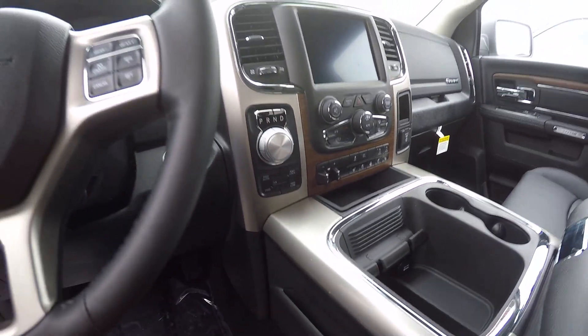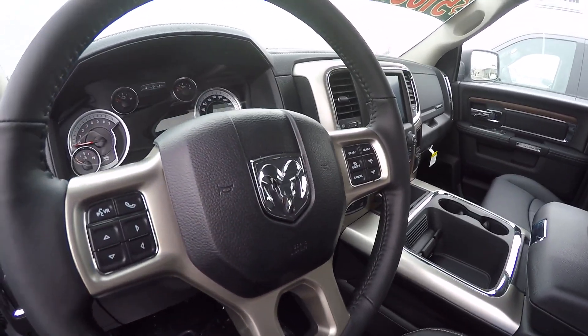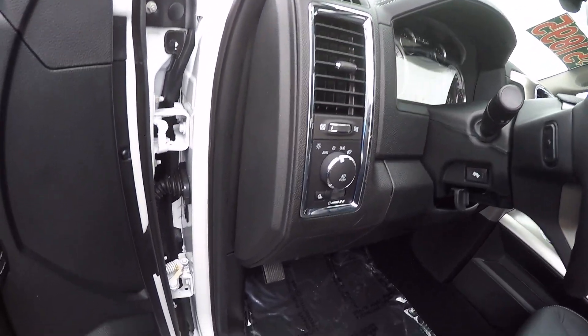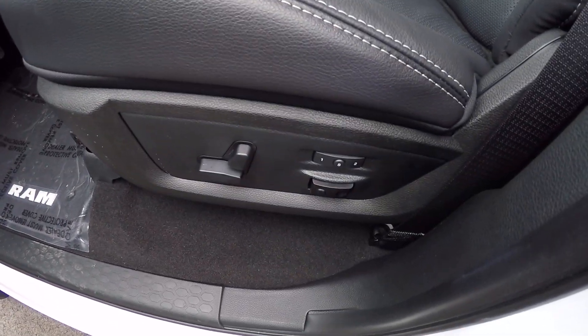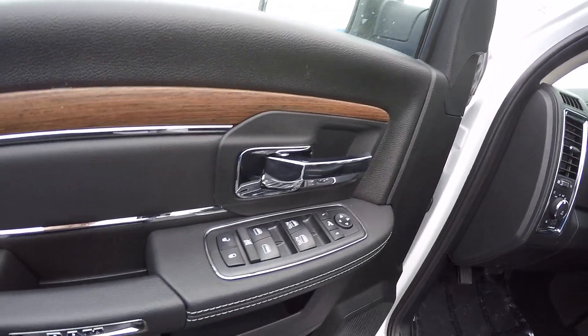It is the 4x4. You've got the Uconnect hands-free telephone system, power pedals, fog lamps, power driver seat, memory seats, and power folding heated mirrors.